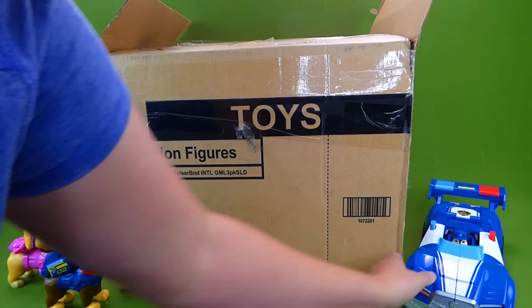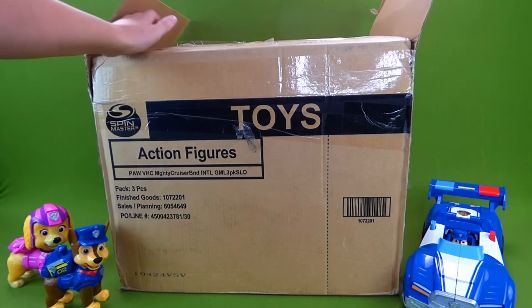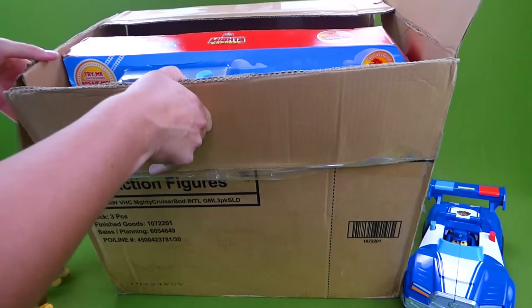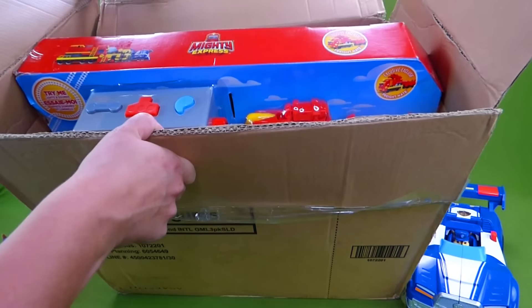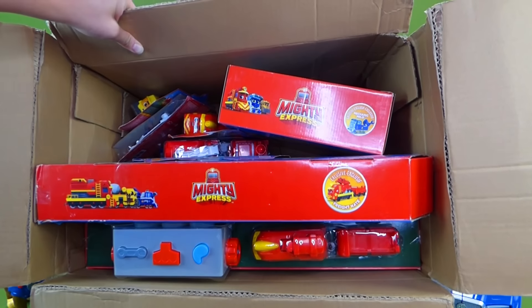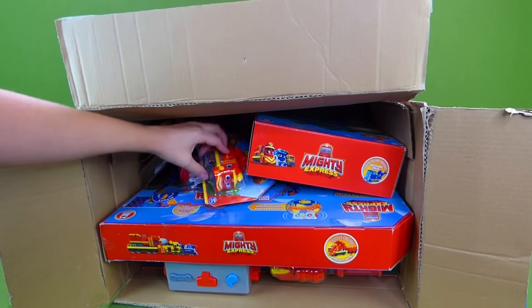But right now we are going to check out the brand new toys in this box. So let's see what we've got in here. Do any of you like trains? Have you ever watched Thomas the Train or maybe Chuggington? Well, we have got some serious train toys in here. Let's take a look at what's inside.